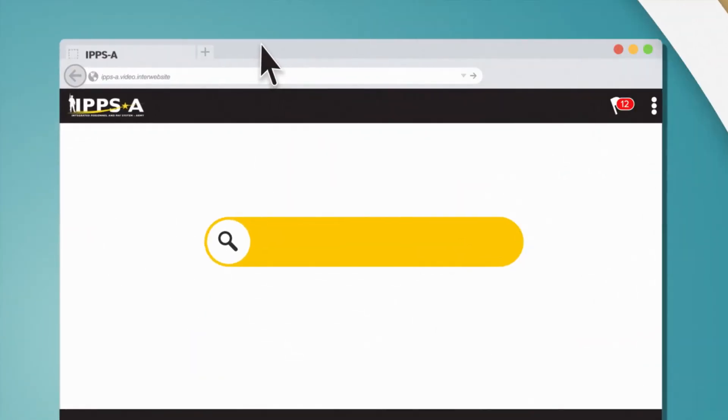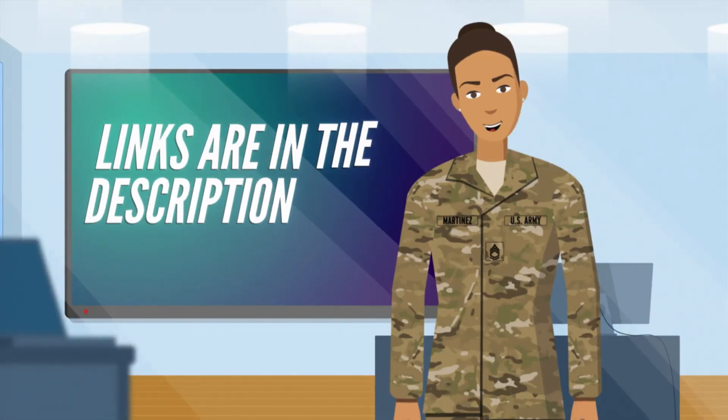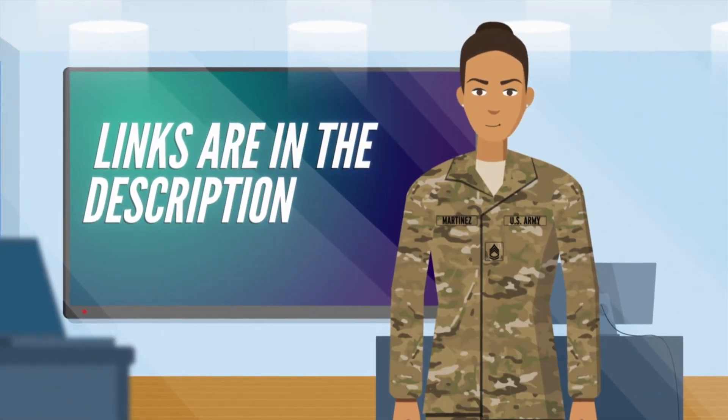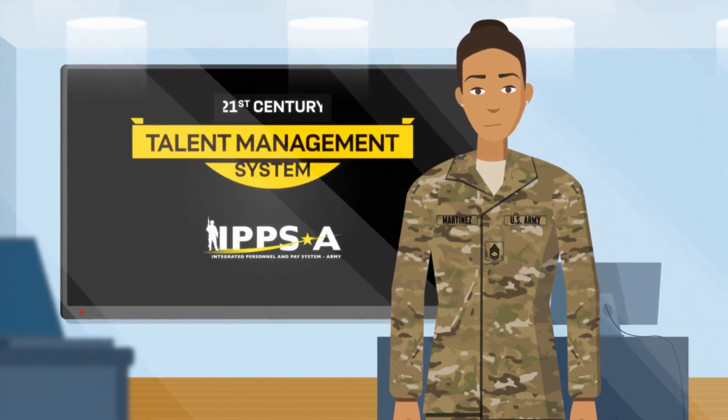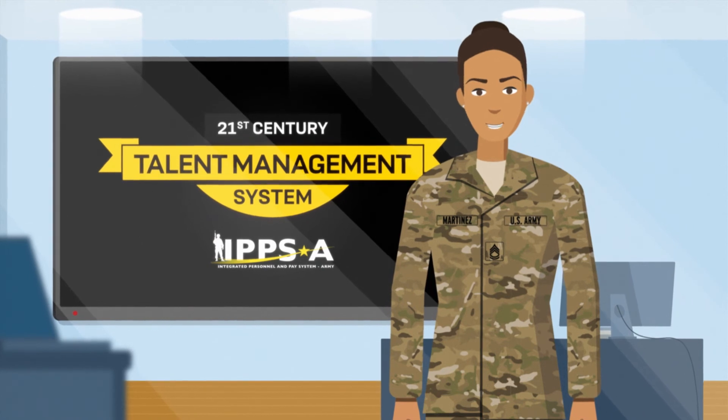For more details, go to the IPSE website, S1net, and follow us on social media. Links for all that are also in the description. Welcome to IPSE, your new 21st century talent management system. See you soon.